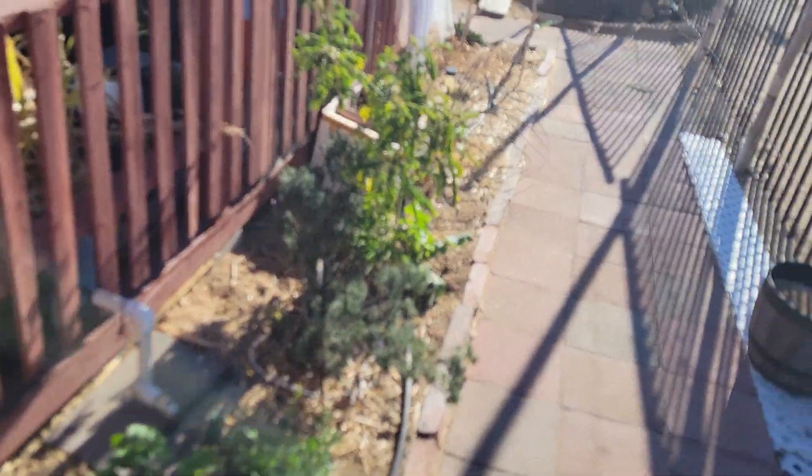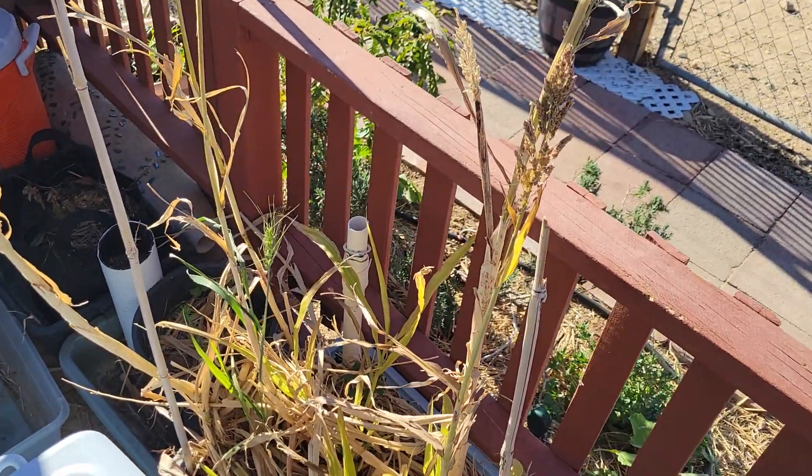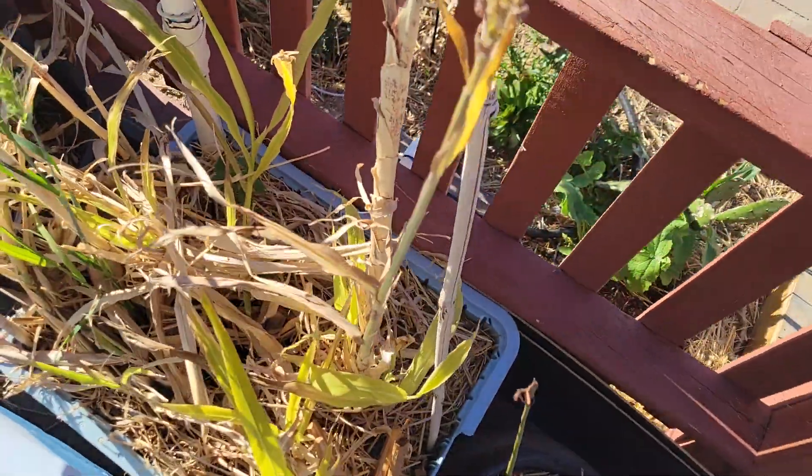Hi, hello. This is a walkthrough — we're in February 2023. Here's how the wicking bed's looking; got some wheatgrass growing in there too.